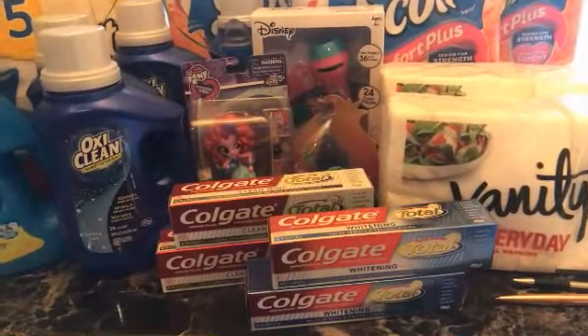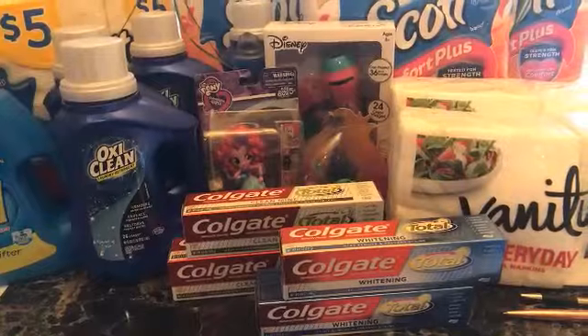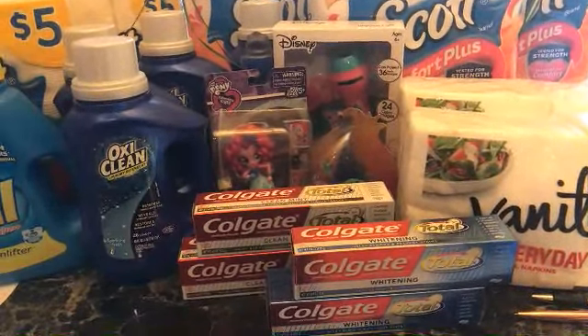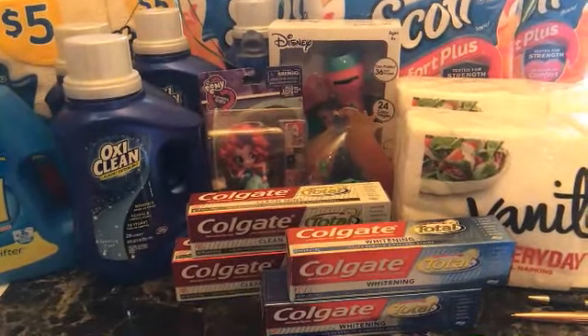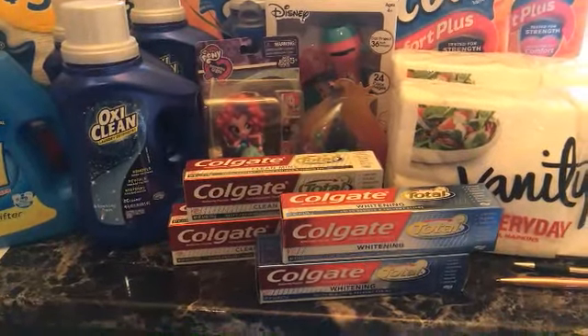The Colgate deal — I picked that up again. It's buy two, get 4,000 points. Use two of the $2 off one coupons from this week's insert and you'll have $1.98 to pay out of pocket. You can use 2,000 points and get 2,000 points back, and just pay the tax.